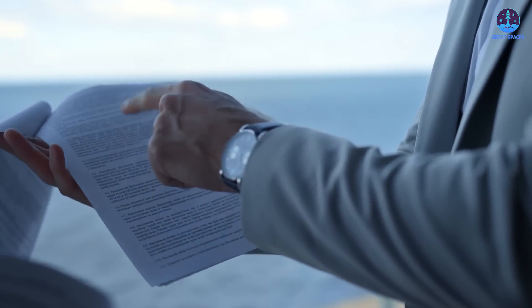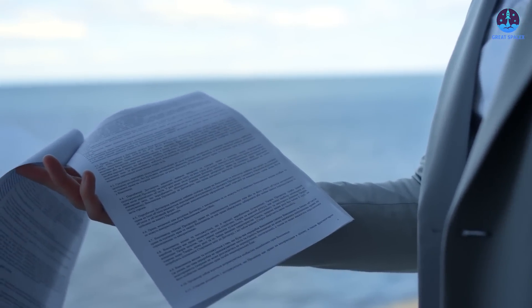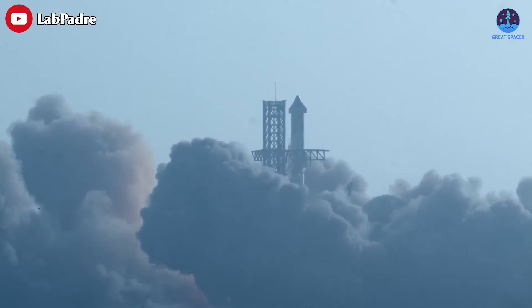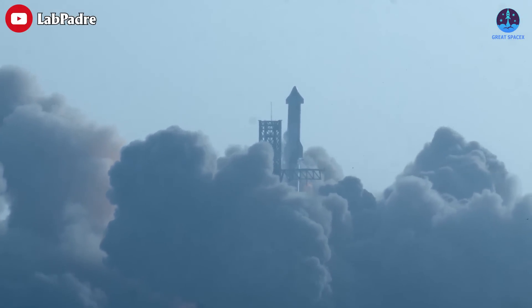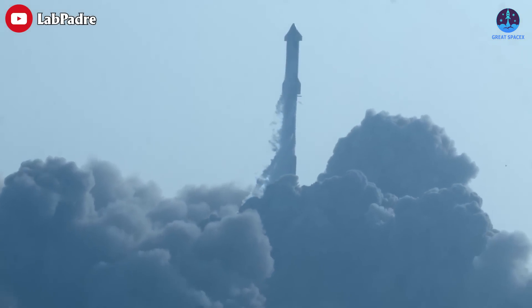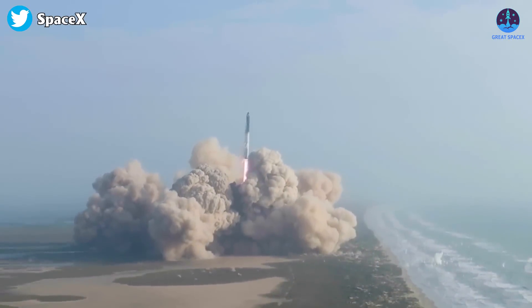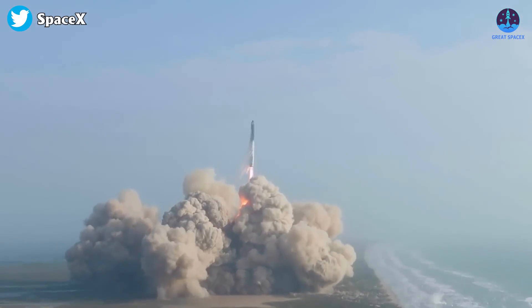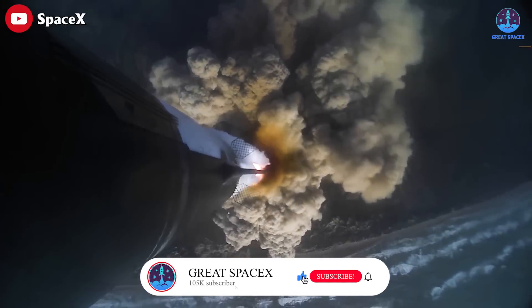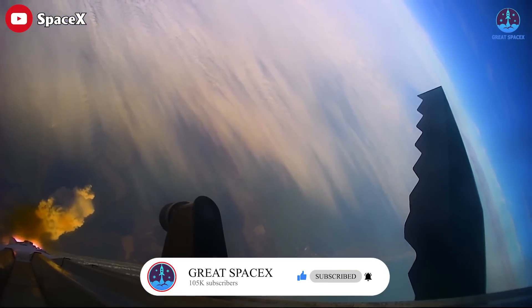In a filing last Friday, the FAA said the groups lack legal standing for their claims against the agency that granted a launch license to SpaceX's Starship rocket program. Separately, a SpaceX filing said the first Starship launch on April 20th provided no cause for the FAA to conduct a new environmental assessment, a process that could halt further test launches for years. Defendants request that the court dismiss the complaint in its entirety.